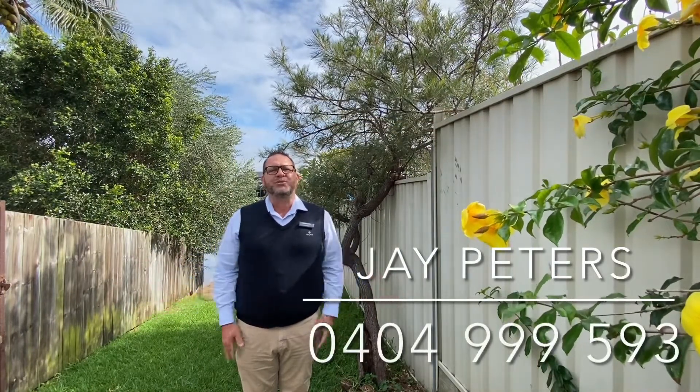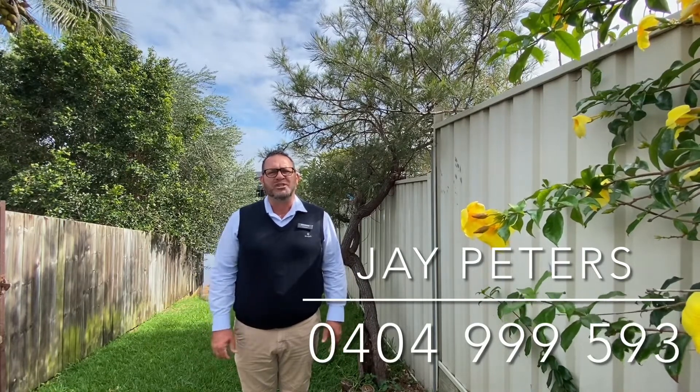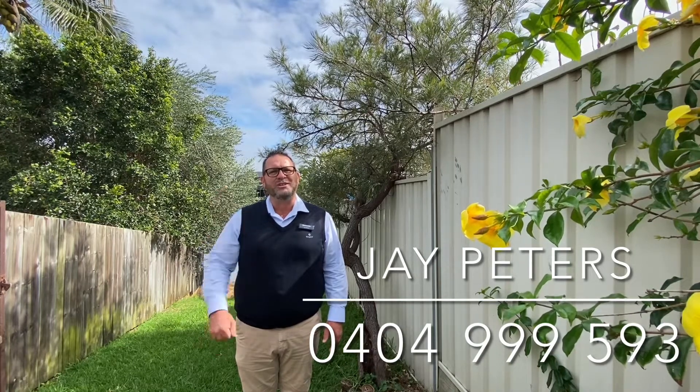Well, there you have it — number seven Resolute Court in the beautiful suburb of Newport. If you want any more information about this home, I'm Jay Peters, you can call me on 0404 999 593. Thanks for watching and have a great day.